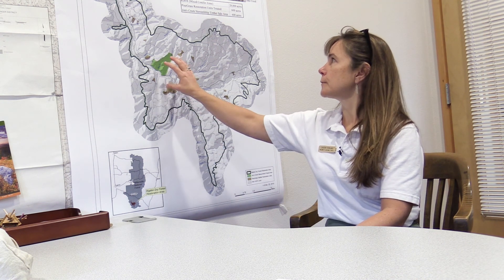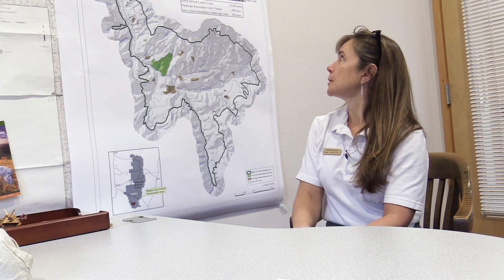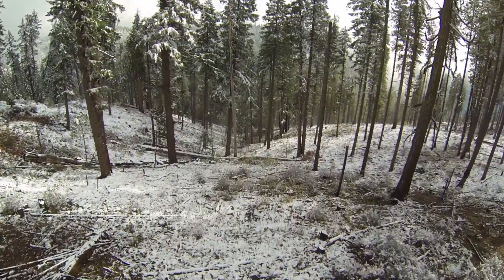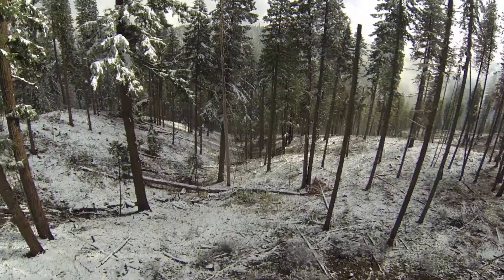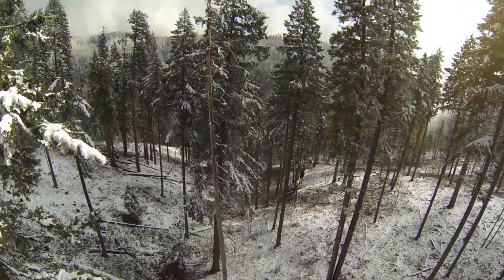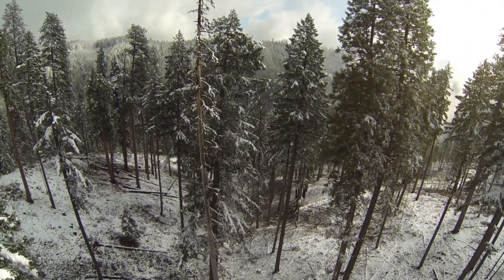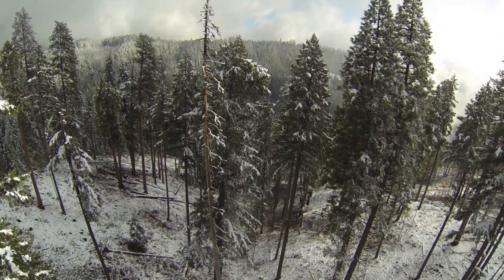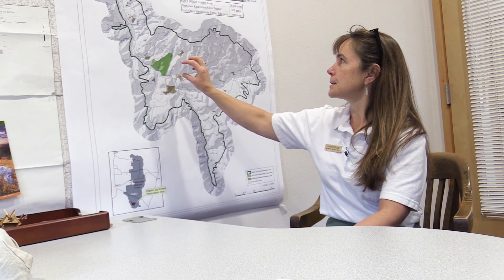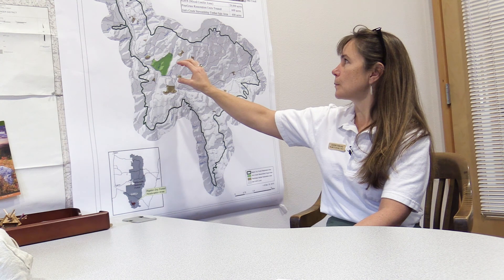Another project at the heart of the Rigdon Dry Forest Restoration Area is Jim's Creek. Jim's Creek was a 400-acre demonstration area that we logged in the last few years, drastically thinning out the stand to create savanna conditions again. That was actually mature forest, and it was an amazing transformation from the original condition. We're hoping to expand the Jim's Creek restoration work to the larger landscape of the Rigdon Dry Forest Restoration Area.